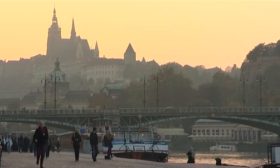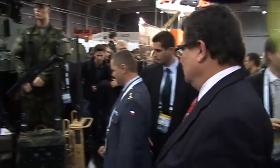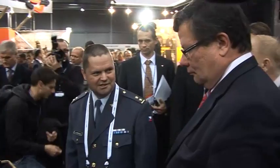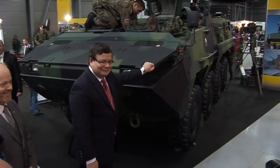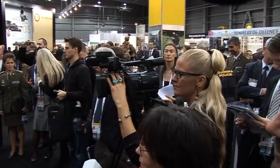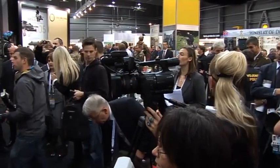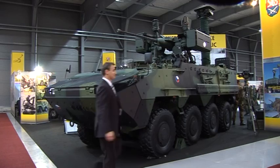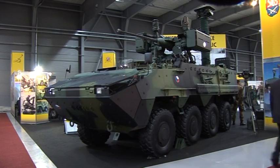The 2012 Future Soldier Exhibition and Conference was an excellent opportunity to inspect state-of-the-art Future Soldier technologies. In this part of our documentary, we will try to have a closer look at this Pandur armored vehicle that has attracted our attention, being exhibited at the Czech Armed Forces booth.